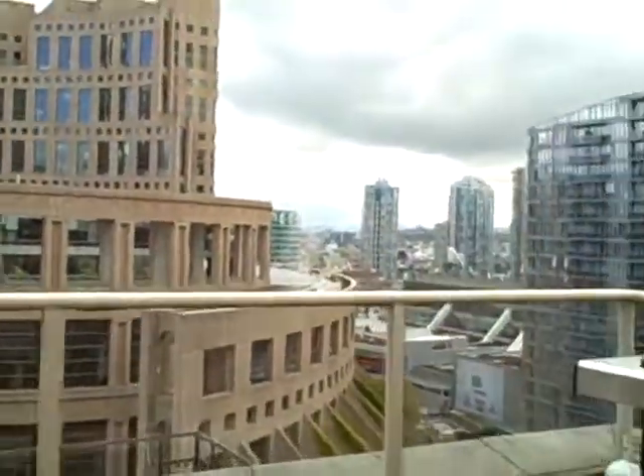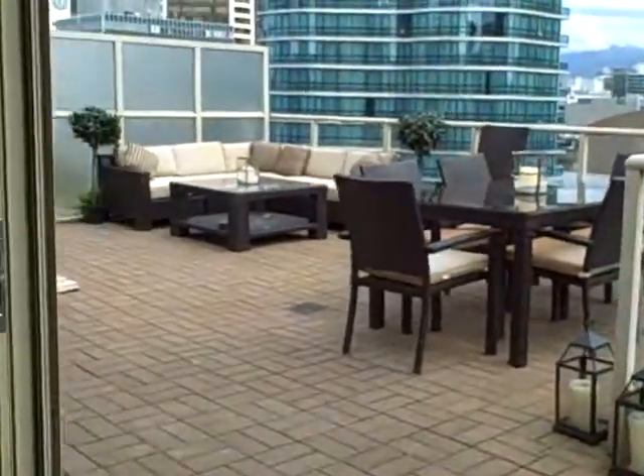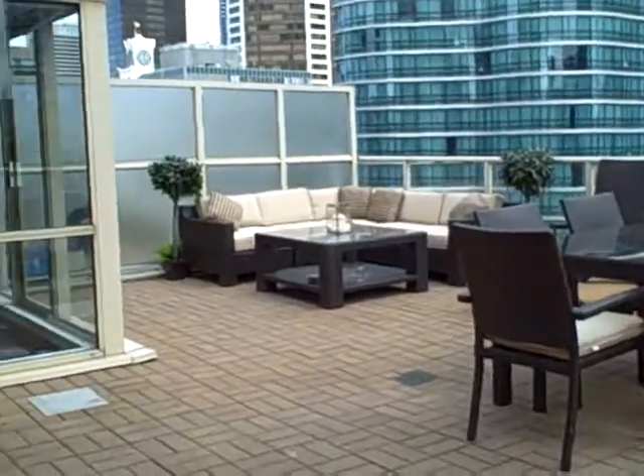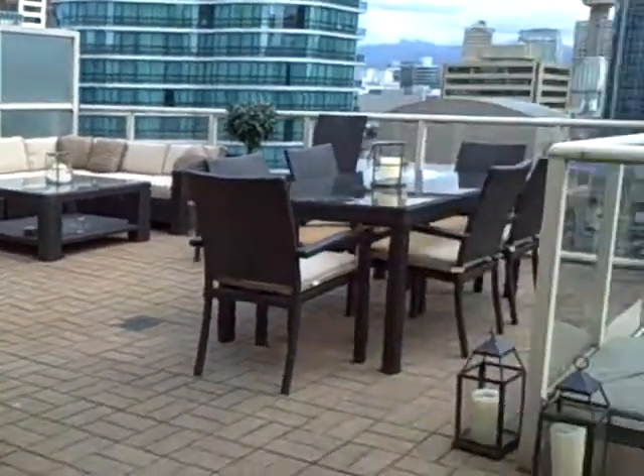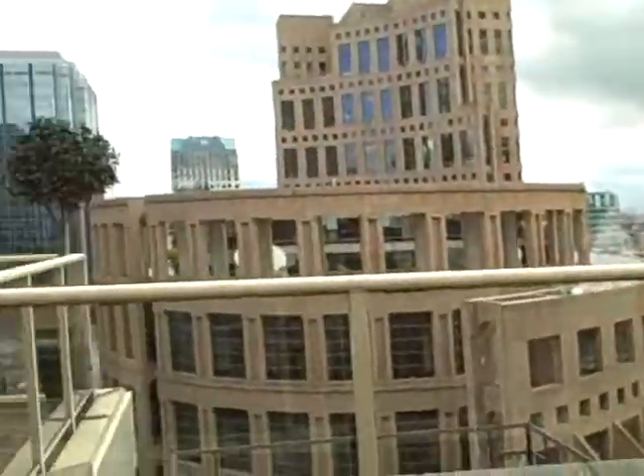Off in the distance you can see the Second Narrows Bridge and a little bit of mountain view there. This is 1407 822 Homer Street. If you have any questions, comments, or thoughts, give me a call at 604-763-3136. Thank you very much for watching. Bye-bye.